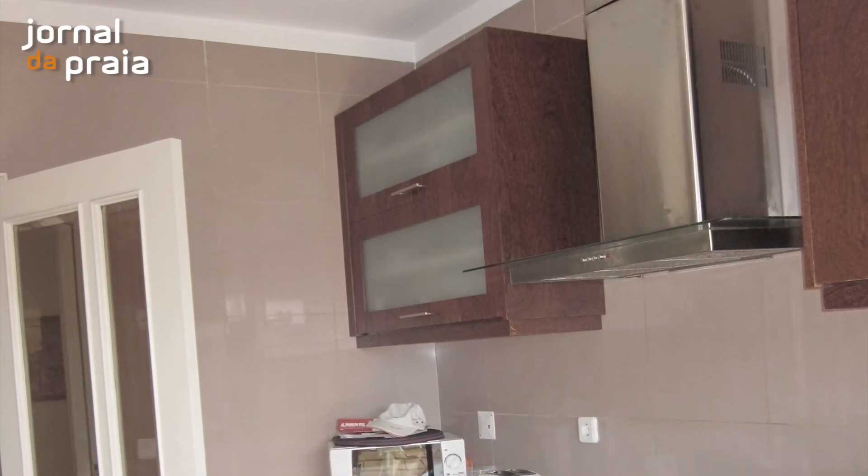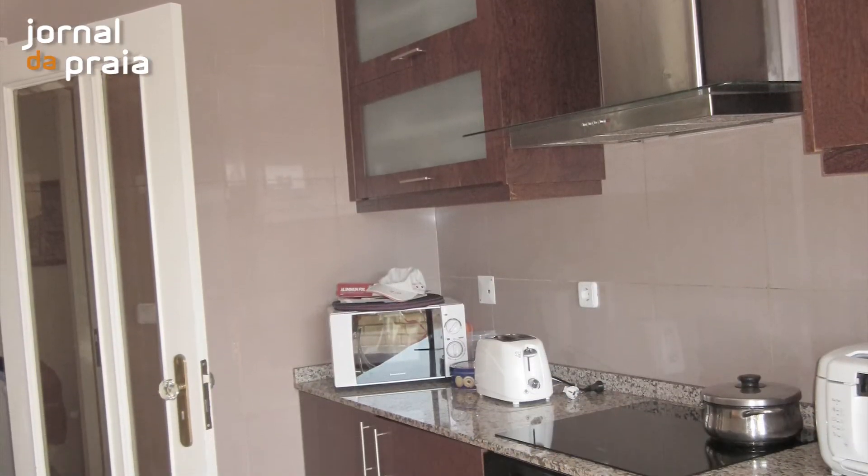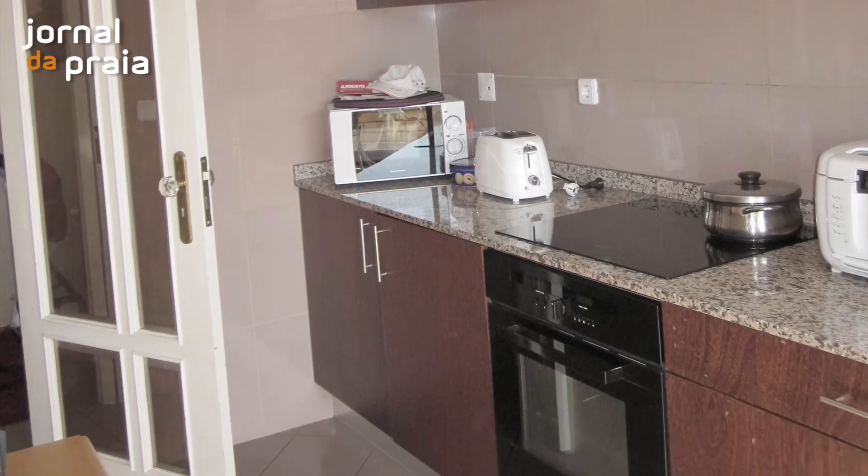Deparamo-nos com o interior com pouca luz, com uma grande mistura de cores e materiais, e tudo contribuía para que o apartamento tivesse um ambiente pesado.